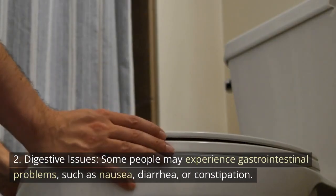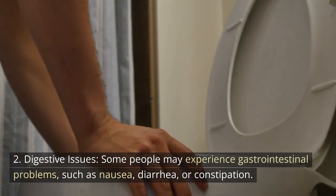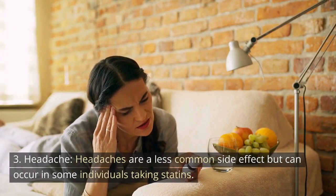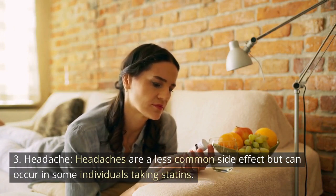2. Digestive issues: Some people may experience gastrointestinal problems such as nausea, diarrhea, or constipation. 3. Headache: Headaches are a less common side effect but can occur in some individuals taking statins.